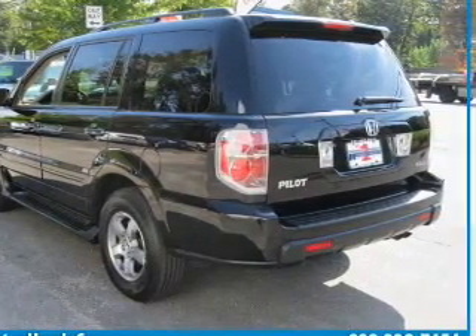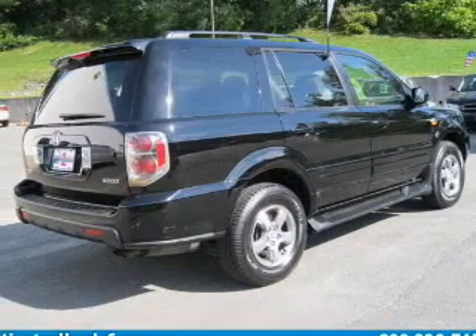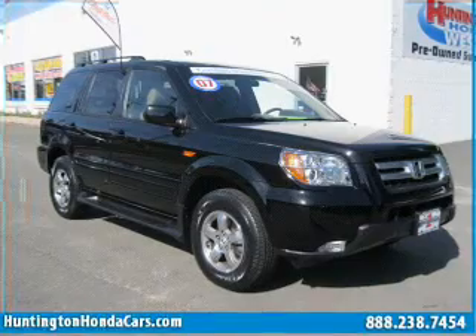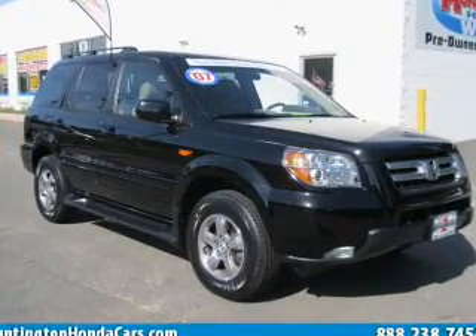With a solid six-cylinder engine connected to a smooth-shifting transmission, stand out from the crowd with premium wheels. The anti-lock braking system will help deliver you safely to your destination.